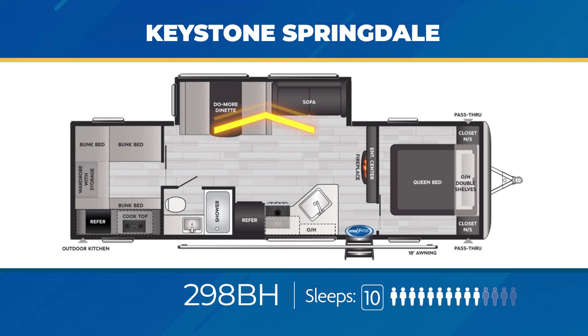The 298BH features a private bunk room that also houses the exterior kitchen. Counting all that comfort, you'll be able to sleep a minimum of eight, maybe up to ten.